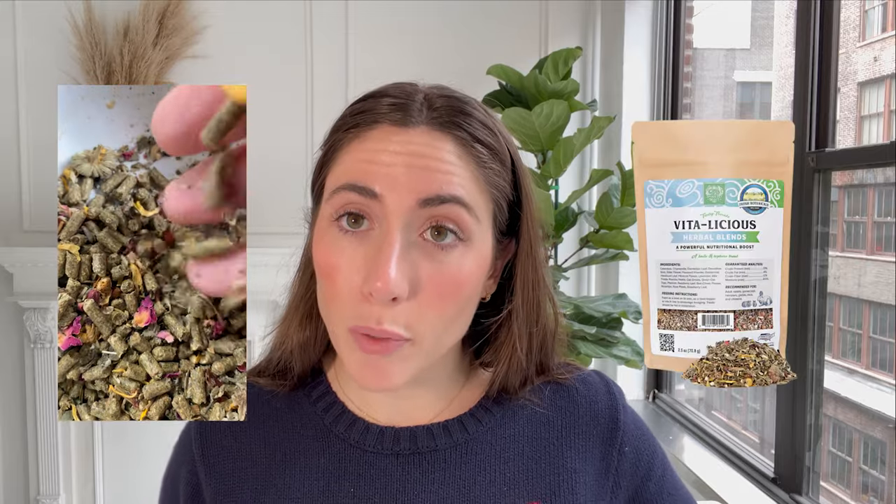Another treat you can try is herbs. It's important to remember that when we're talking about treats, what we're really trying to say is providing extra tastes, textures, and stimulation for your bun. If you mix up their forage sources with mixes like the Vidalicious Herbal Blend,